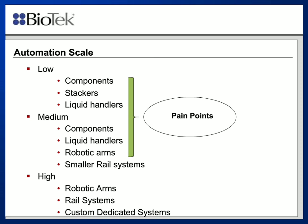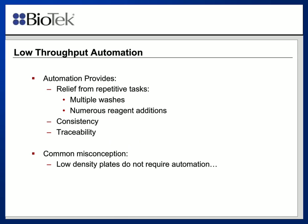The high-throughput scale is more interested in just moving large numbers of samples, whereas the low-scale automation is really evolved around addressing pain points from the manual methods of operating whatever process you're trying to deal with. Today I want to talk about our low-density plates, which would really be considered low on the automation scale. But despite it being low throughput, there really still are pain points that need to be addressed.